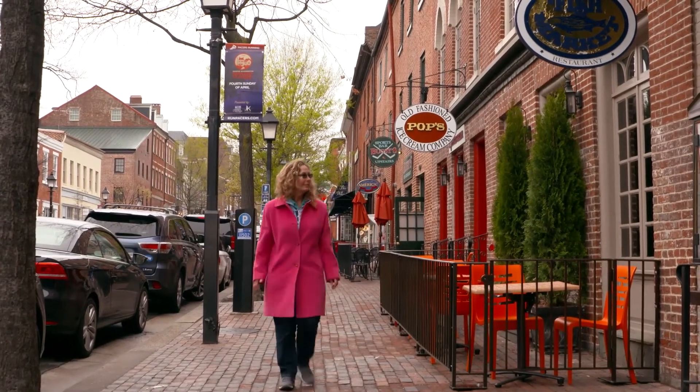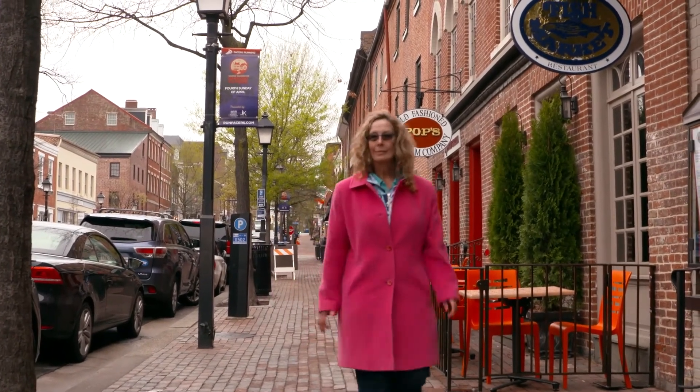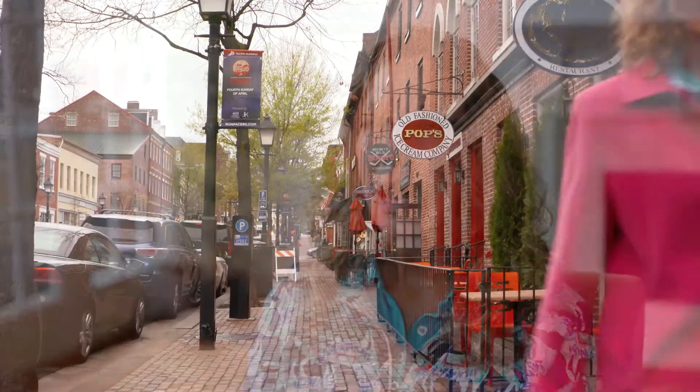I'm very grateful — it's great to be walking again. I haven't been able to walk barefoot for years, not even in the house, and now when I go to the beach I can walk on the beach. I take five-mile walks on the sand and it feels wonderful.